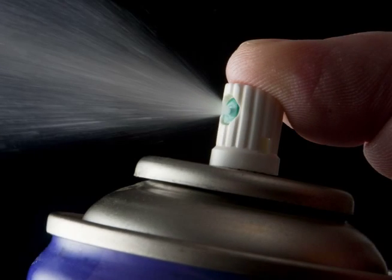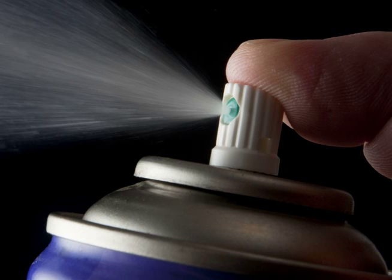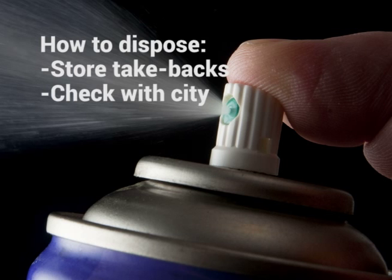Aerosols, like spray paint or hairspray cans, and cylinders used to store compressed gas like propane are two more types of hazardous materials. They're both ignitable and toxic, and aerosols can also be corrosive as well. The good news is that most suppliers will take back and/or refill empty gas tanks, but you'll have to check with your hauler about aerosol cans.